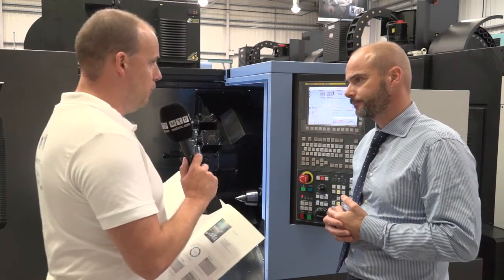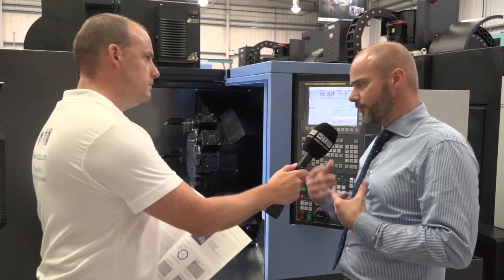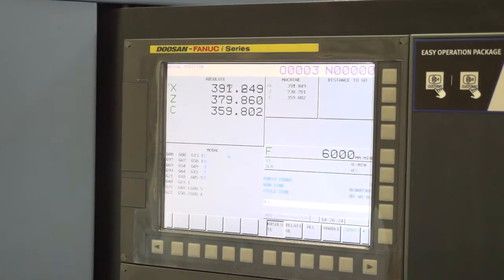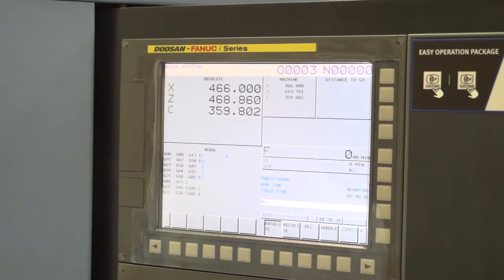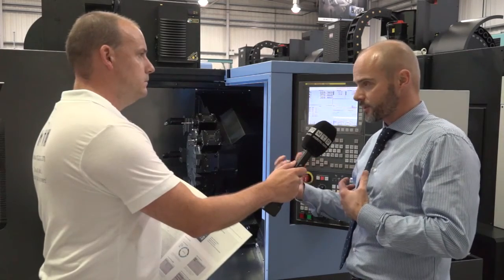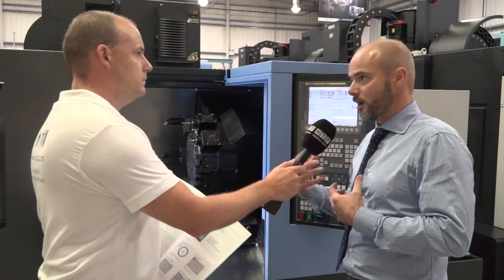And the Doosan FANUC control — is that different from a normal FANUC control system? Well, basically on the Doosan FANUC it has something called Easy Guide, which is the customized version of FANUC's Manual Guide. Doosan take that and build in certain custom pages to help assist the operator.